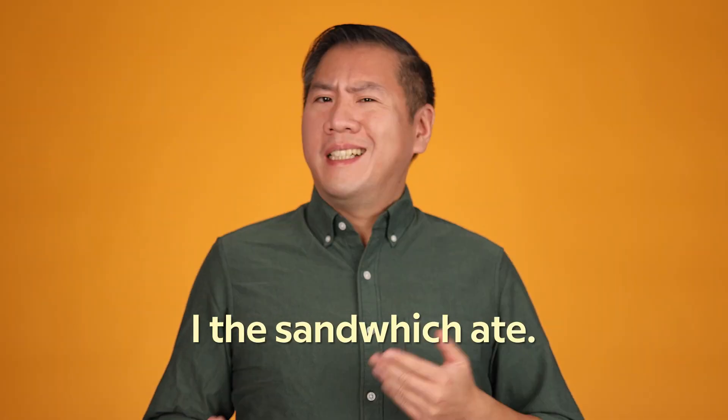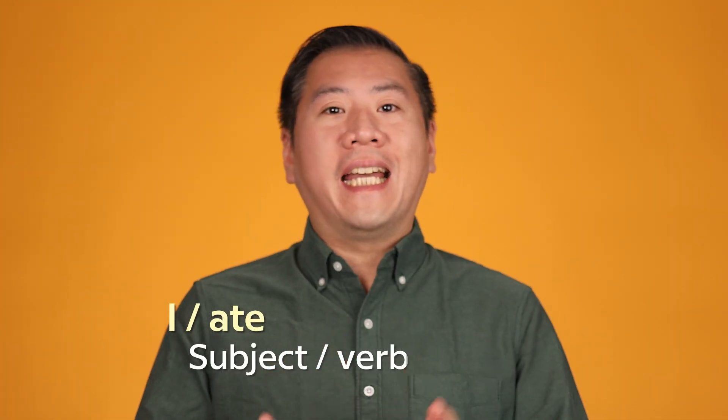'I the sandwich ate' doesn't sound right in English because we generally use subject-verb-object sentence structure: 'I ate the sandwich.' But around the world, subject-object-verb order is actually much more common. It's just one of the ways that Japanese and Turkish are similar. Both of those languages are also big on honorifics — titles that denote a person's status or age.